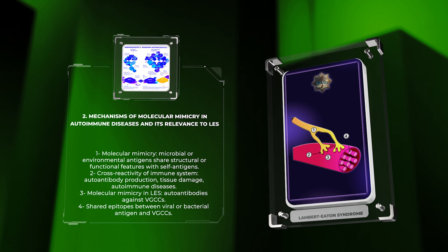Let us explore the concept of molecular mimicry and its relevance to autoimmune diseases, including LES. Molecular mimicry refers to the phenomenon in which microbial or environmental antigens share similar structural or functional features with self-antigens, leading to cross-reactivity of the immune system. This cross-reactivity can result in auto-antibody production, tissue damage, and the development of autoimmune diseases. In the case of LES, it is speculated that molecular mimicry plays a role in the production of auto-antibodies against VGCCs.